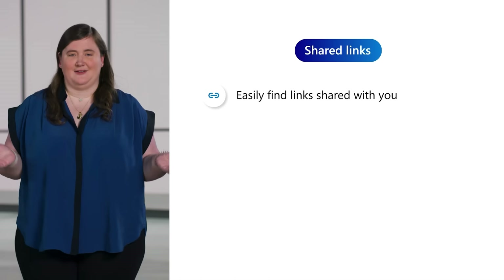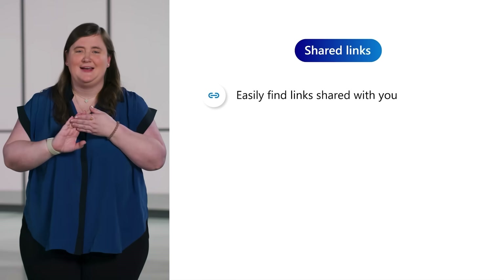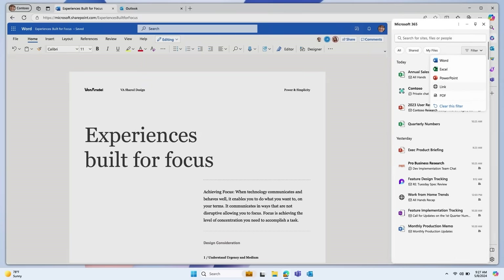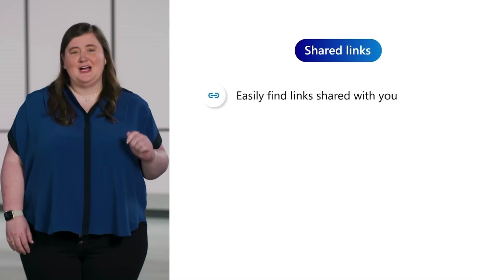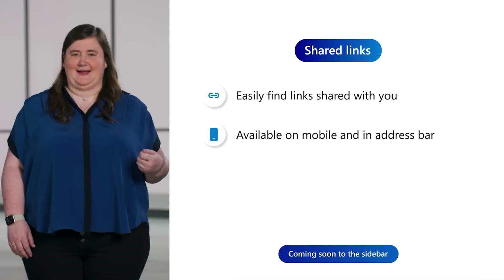It can be frustrating finding and sorting through all of the links and files that have been sent to you over email and chat. Shared Links solves this by bringing the web links and files shared with you across Microsoft Outlook and Teams into a single place, so you can find the important links you need without scrolling through old messages. Keyword search and filters make finding shared links as quick and easy as possible. Shared Links is available now on mobile and in the Edge address bar, and will be generally available in the sidebar in the next few months.